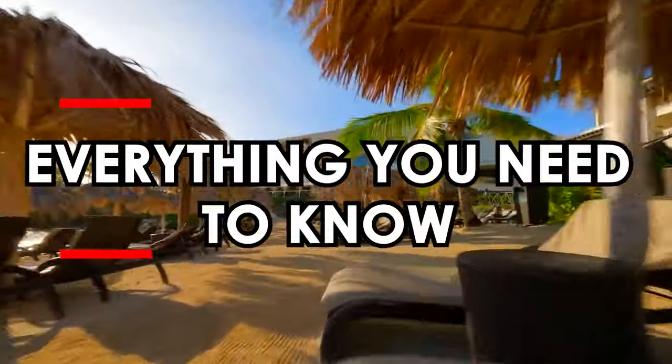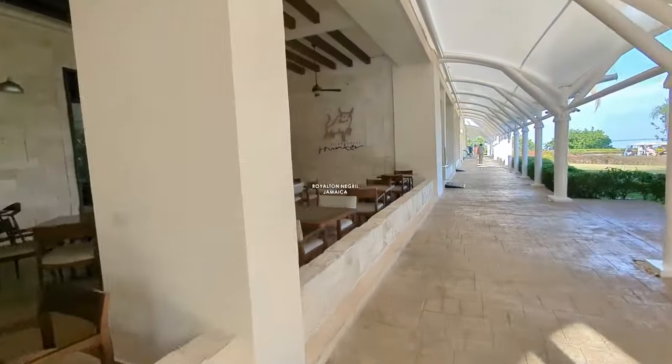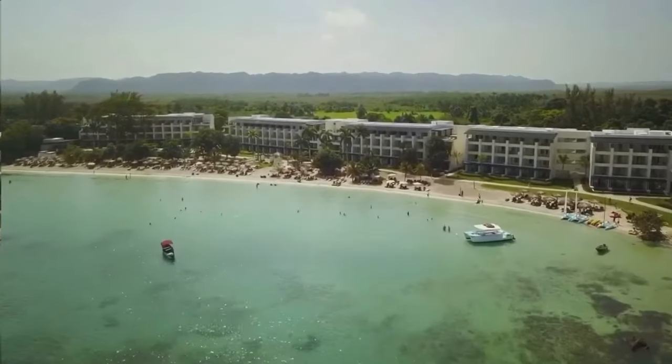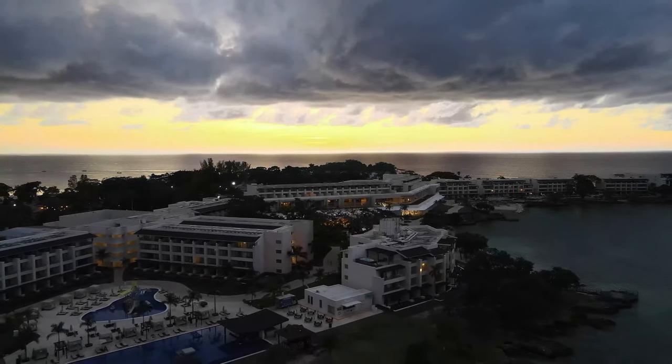In this video, we will be telling you everything you need to know and finish off with an honest review of the Royalton Negril Jamaica. Be sure to stay till the end to see if it's really worth the visit. The Royalton Negril Resort and Spa is an Autograph Collection all-inclusive resort that presents a unique escape on Seven Mile Beach.